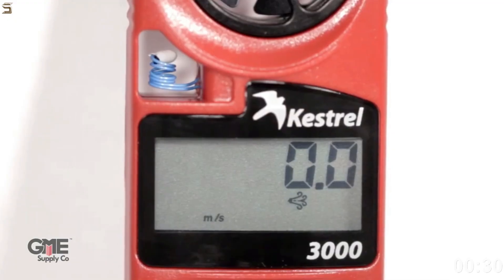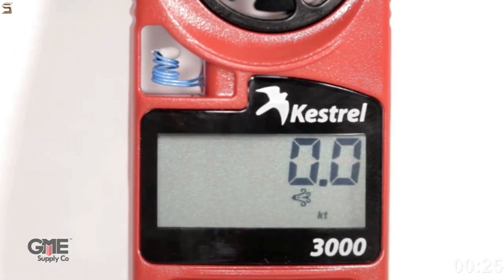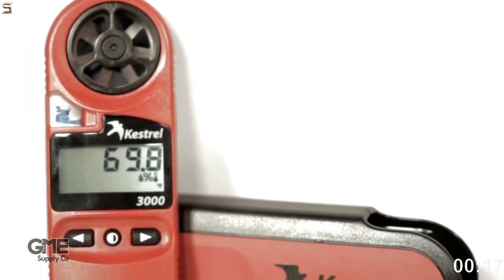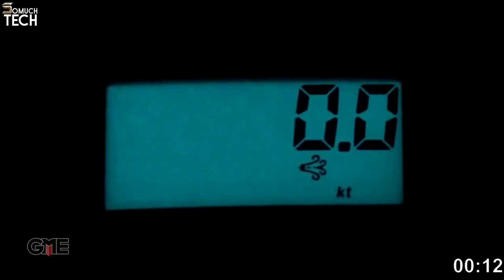it can also determine wind chill, relative humidity, and dew points. On hot days, it can also determine wind speeds and the heat stress index, which are useful for keeping yourself and others safe. This is a fantastic tool for nearly everyone, from climbers monitoring mountain conditions to farmers monitoring crop and cattle health.